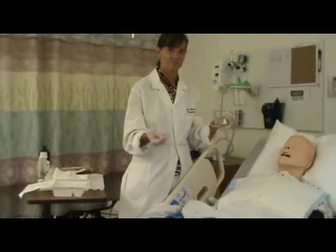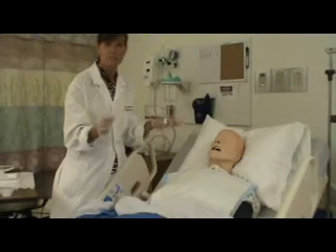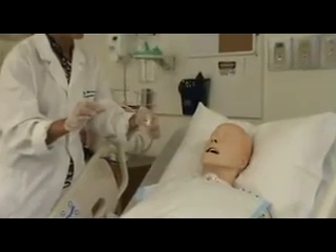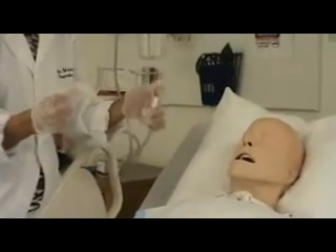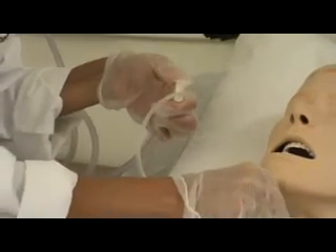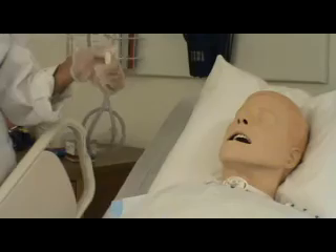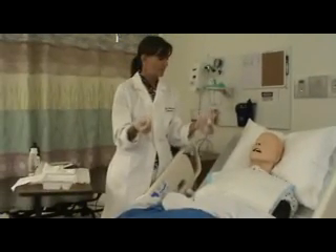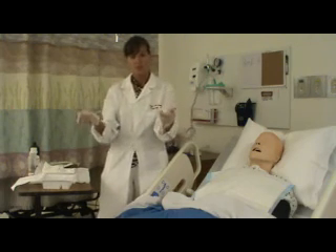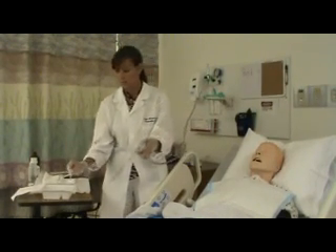Insert your catheter gently until you meet resistance or the patient coughs. Once you feel resistance, slowly pull back, then apply suction — apply and release, apply and release — while twisting as you withdraw. No suction going in, only on the way out. Limit suctioning to no more than 10 seconds. Afterward, replace the Trach collar, have the patient take deep breaths, clear your tubing, and note the color, amount, and consistency of the sputum suctioned.